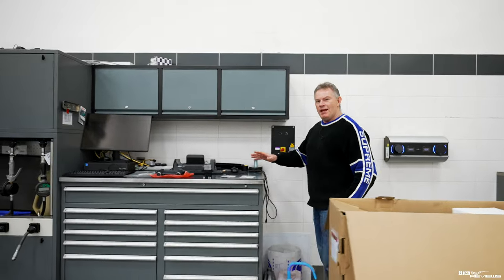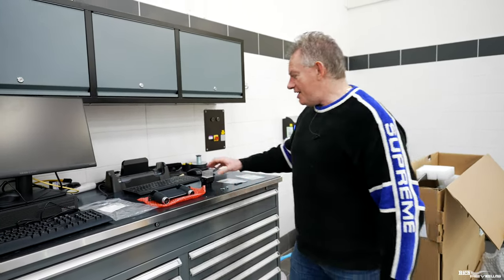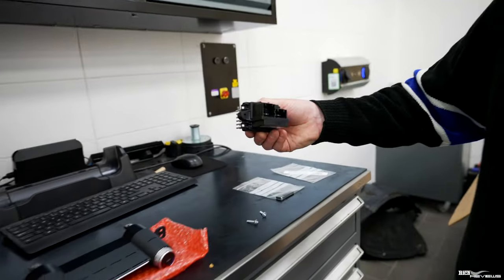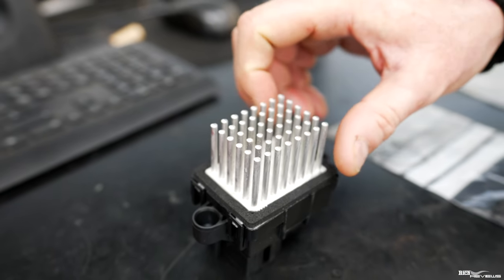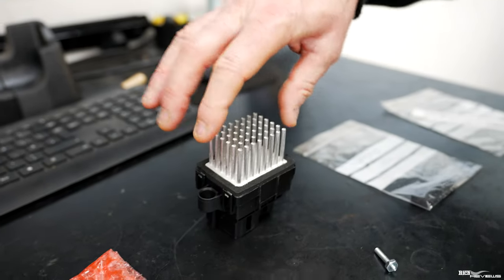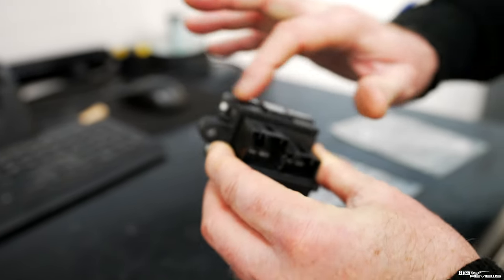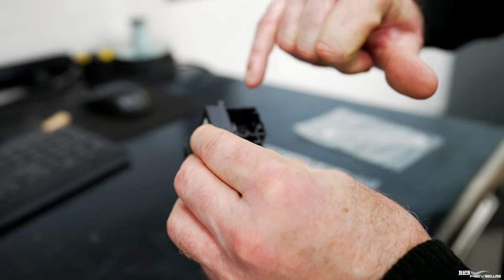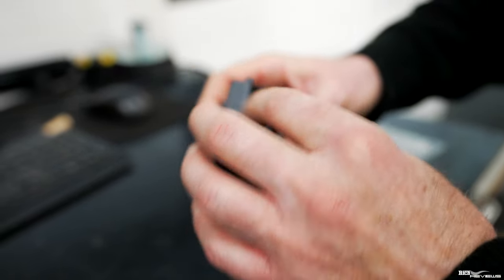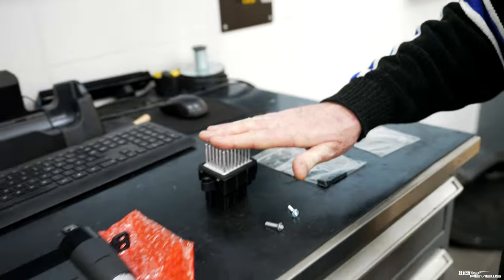Moving across — remember our climate control problem where the resistor pack had failed and we were getting the fan working only on or off positions? This is the infamous resistor pack — the item that fails. Excuse the outside noise as this is a working workshop. This is the heat sink that disperses the heat from the resistor pack. I assume water ingresses somehow down the wiring system and shorts out the connections.